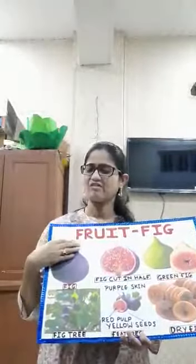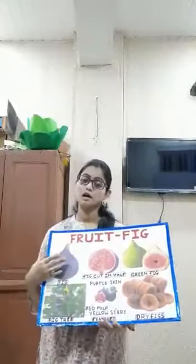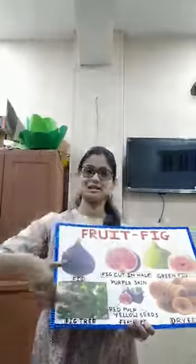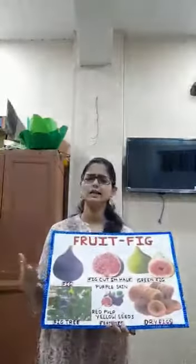They also have a lot of iron and copper. These vitamins and minerals help you build strong bones and strong teeth, and they also help in blood circulation.